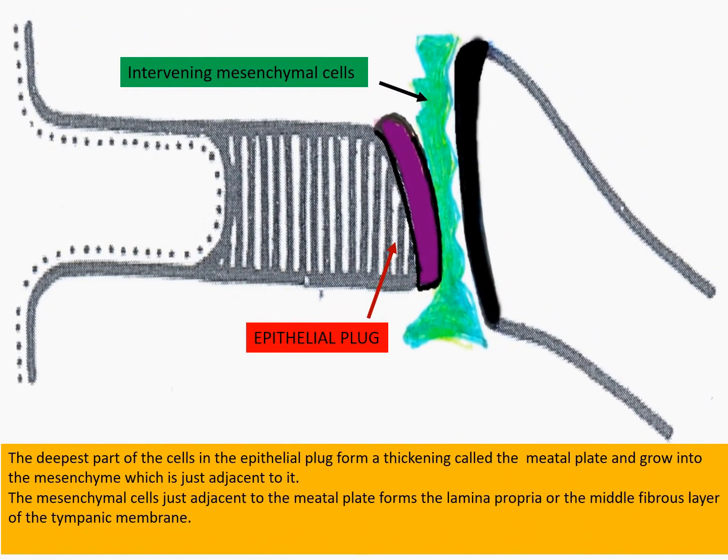The deepest part of the epithelial plug forms a thickening called the meatal plate and grows into the mesenchyme which is just adjacent to it. The mesenchyme cells just adjacent to the meatal plate form the lamina propria, or the middle fibrous layer of the tympanic membrane.